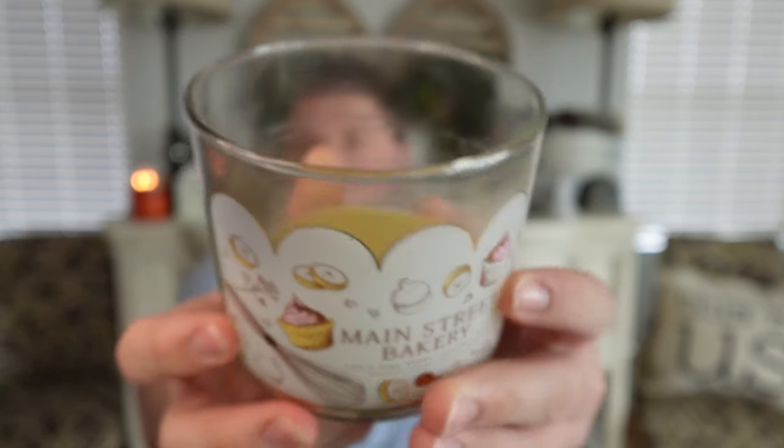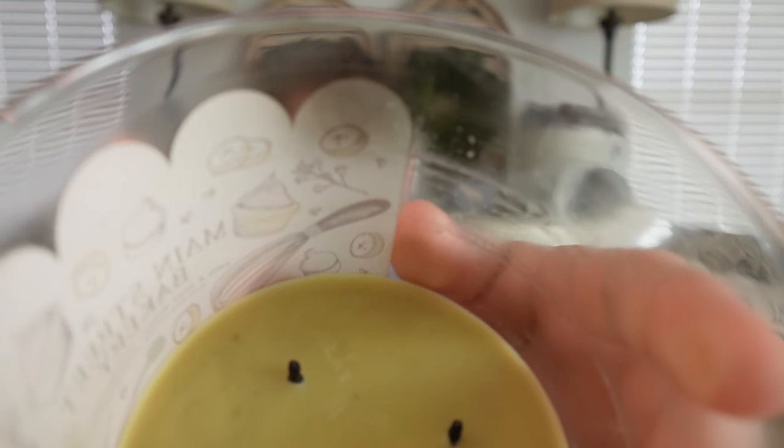Let's start with my empties. Bath and Body Works Main Street Bakery — I finally finished this one. It actually did pretty well for the second half of the burn. The first half got a little bit dirty with some soot, and the wicks did get their typical puny wicks, but from about halfway down it actually did pretty well. I love Main Street Bakery — it's back in stock right now, so go pick it up. It's a very authentic banana pudding fragrance — sweet banana scents with a creamy vanilla filling and vanilla wafers as the cookie base. I would definitely repurchase this one.